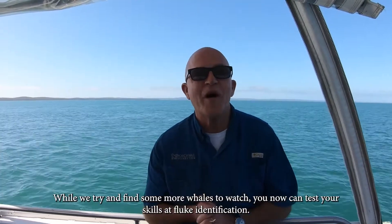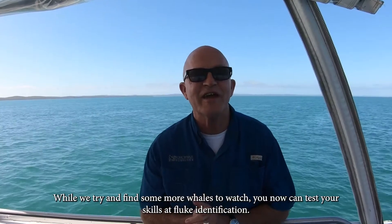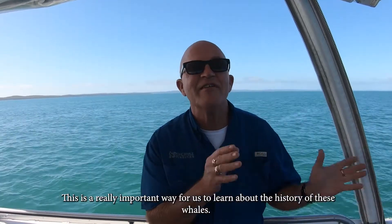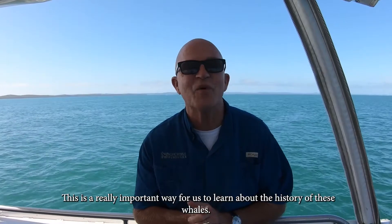While we try and find some more whales to watch, you can now test your skills at fluke identification. The scientists match those flukes with the catalogues of flukes taken in the past. This is a really important way for us to learn about the history of these whales.